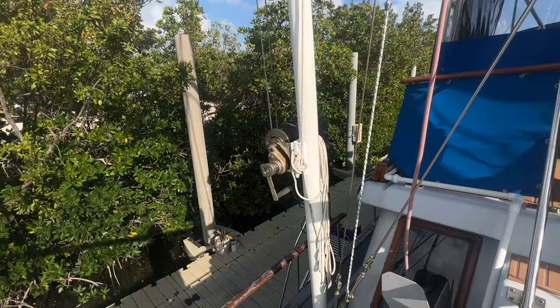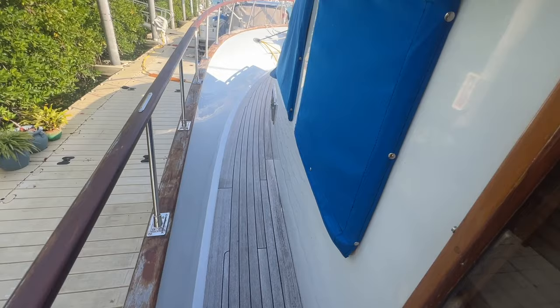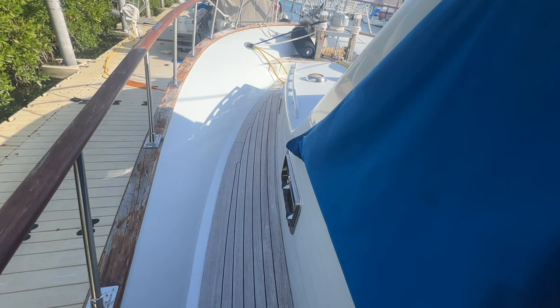Paul, why are you showing me these teak decks here? Well, I want to show you something about these teak decks on Blue Max — because these teak decks were removed and replaced with new teak decks. And you notice there are no bung holes in these teak decks. That's because the second owner put all brand new teak decks on here and had them glued down. So there's no more leaky teakies on this one.